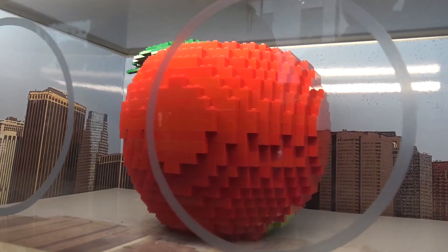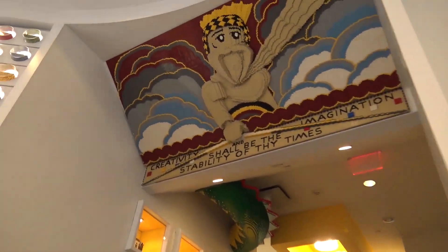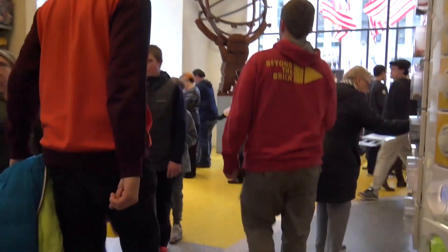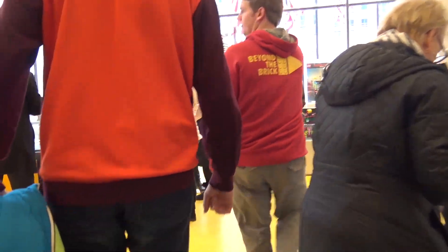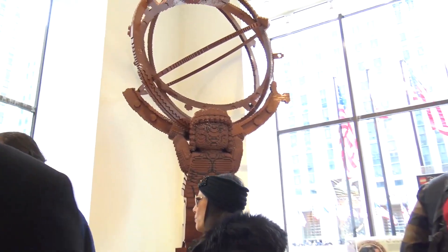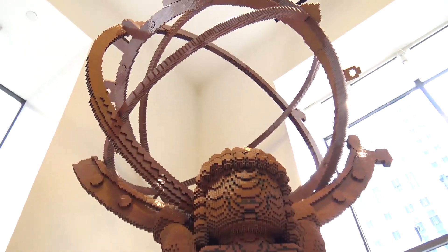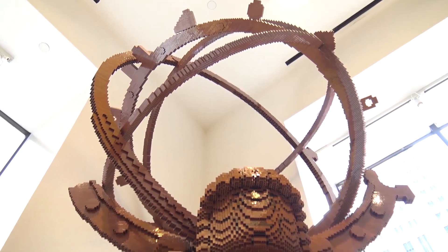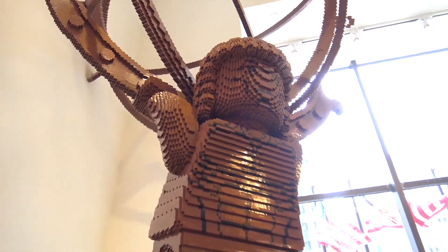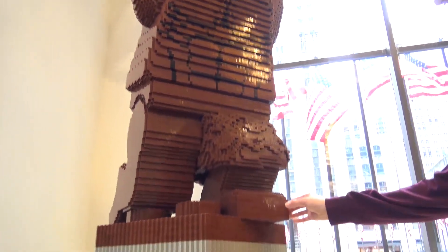This seems to be the Big Apple — yes it is, and we're in the Big Apple so it works well. Over here we've got the giant statue, a LEGO version of the statue you see in Rockefeller Center. It's a few brown and black bricks used in this — maybe a couple of brick-linking quarters. It's all glued, as it should be.